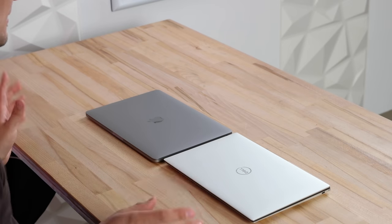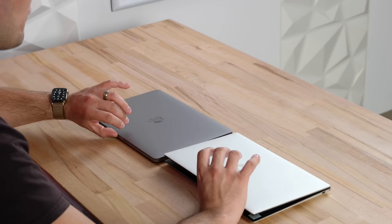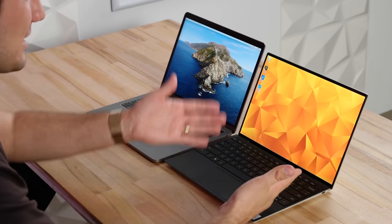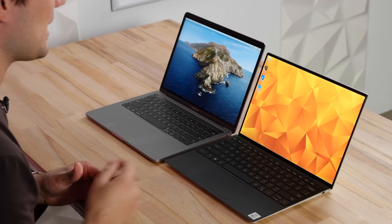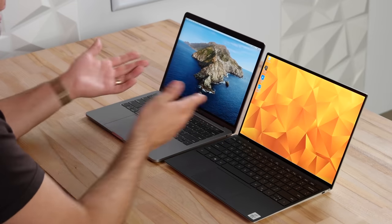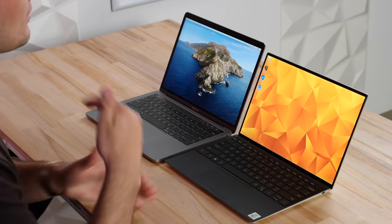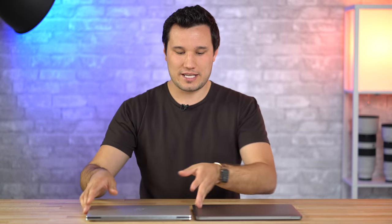Let's start out with the build quality and design. The first thing I want to show you is these hinges - Dell finally kicked it up. We have an easy one-handed open and we finally have Windows Hello unlock back in the display, but the camera is in the correct position. I really wish Apple would give us Face ID. Of course we do have Touch ID, and you can use your Apple Watch. The Dell also has Touch ID, and it's ready to go pretty much instantly.